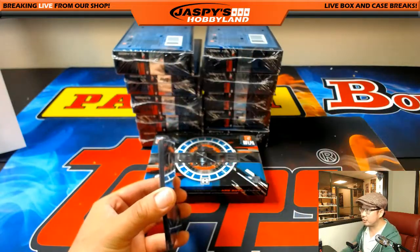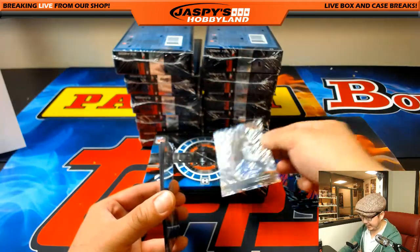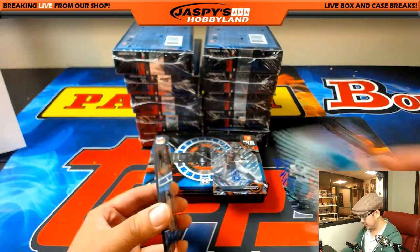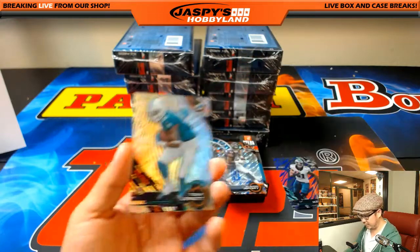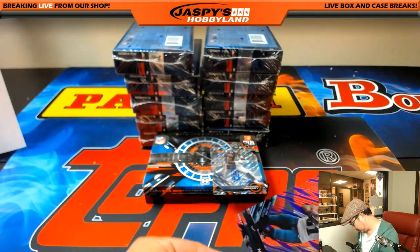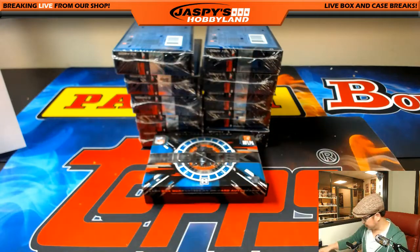Next one. We've got Victor Cruz, purple parallel Jordan Matthews, and Alshon Jeffrey 13 out of 99 — diffractor and auto for the Bears. That goes to Andrew, CO Turtle. Tannehill, Steve Young, Tony Lippet, and Terrence West. All cards ship in this, so you should see all these cards shipped to you.